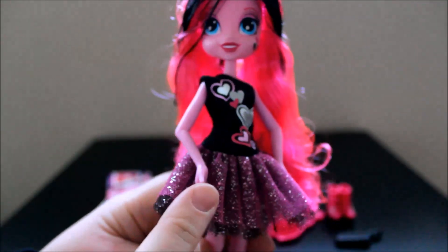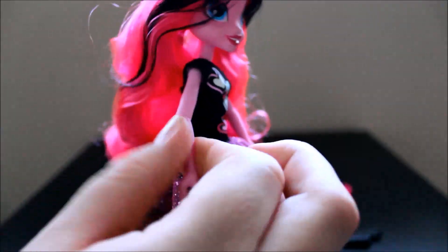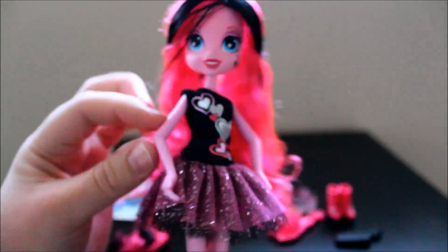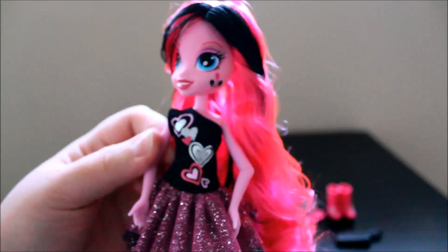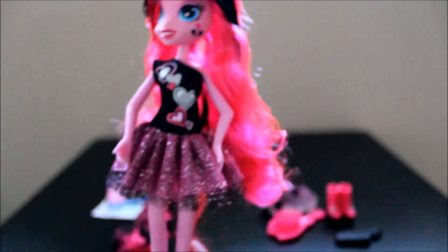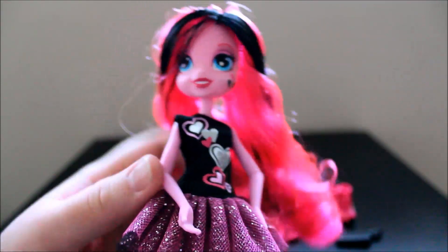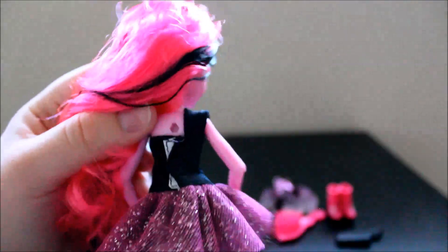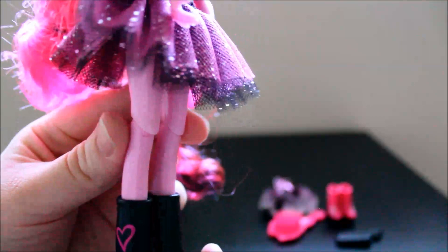She is articulated. I had some trouble bending her elbows — the plastic feels a little cheap, and I heard a little bit of a crack when I bent her elbow, so watch out for that. I'm not sure why she feels different than the other Equestria Girls dolls. The plastic feels more hollow. But she is articulated. She also has a hole in the back so you can put wings on her if you want, but she's not supposed to have wings. And her knees can bend.